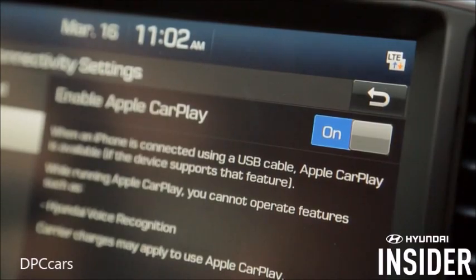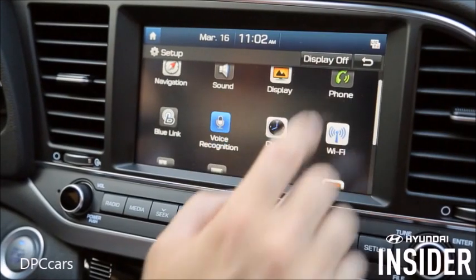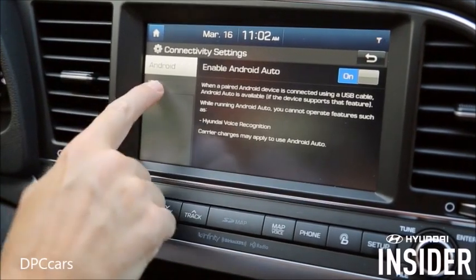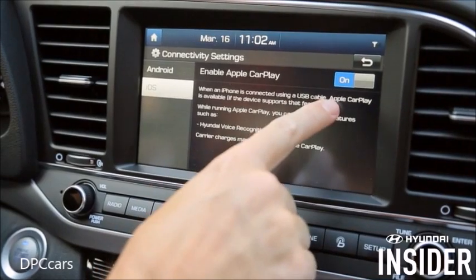By default, your Hyundai should have Apple CarPlay enabled. To verify, go to Setup, click on Connectivity, then look to see that the iOS box stating Enable Apple CarPlay is checked.